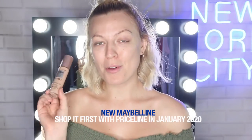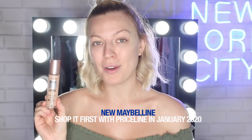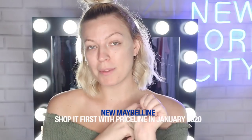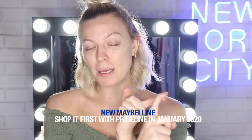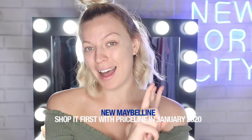Next up we have the Dream Radiant Foundation, which is a hydrating foundation — perfect if you want that really radiant skin look. The key features are collagen to replump the skin, illuminating pigments for that radiant glow, and hyaluronic acid for 12-hour hydration.